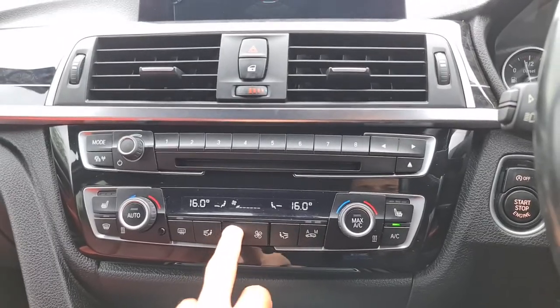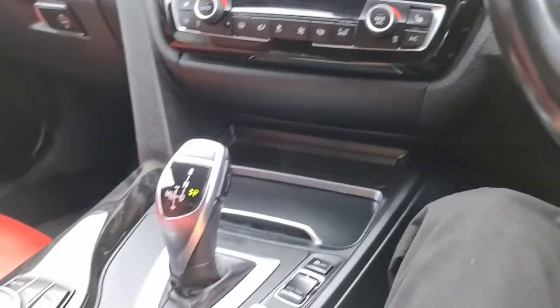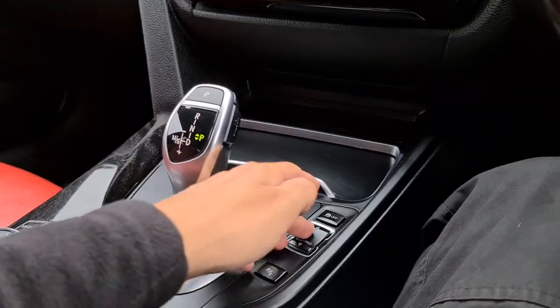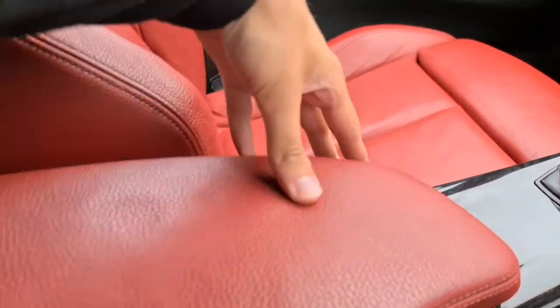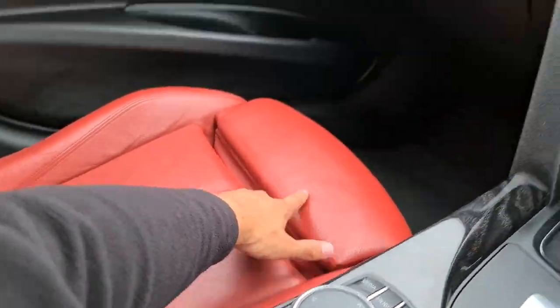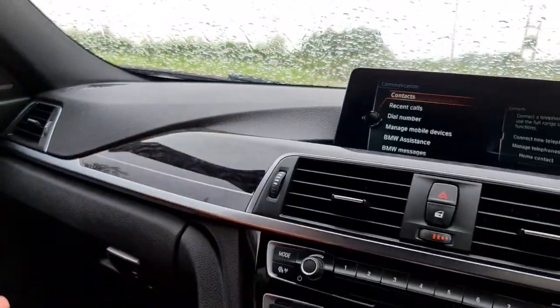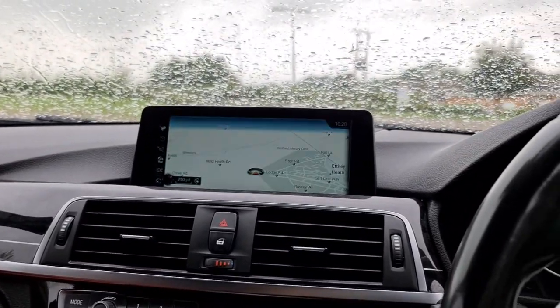You've also got extra storage, two nice size cup holders, your parking sensors button, drive mode button as well as traction control — fully automatic. Lovely soft touch leather armrest as well as the coral red leather, you've even got extra lumbar support there for you as well, and a soft touch leather dash. The vehicle can be yours today — it comes with free next day nationwide delivery, a new service, and it's HPI clear.